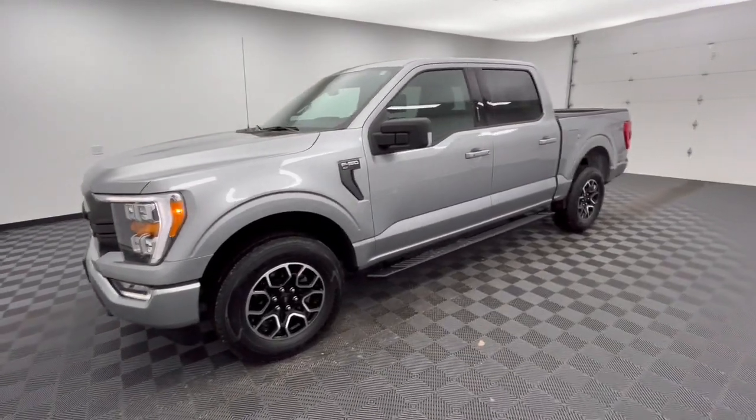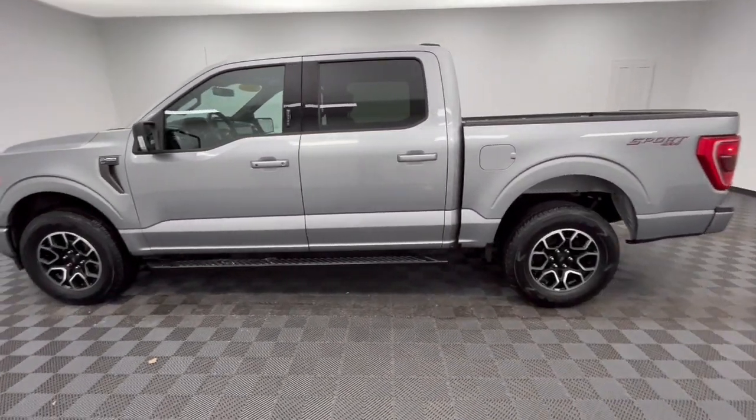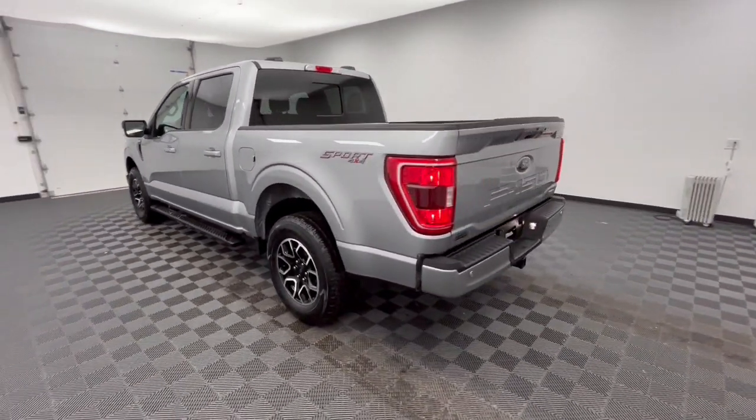Get into a car with value. 2021 Ford F-150, with less than 30,000 miles on the odometer — this vehicle provides excellent value.